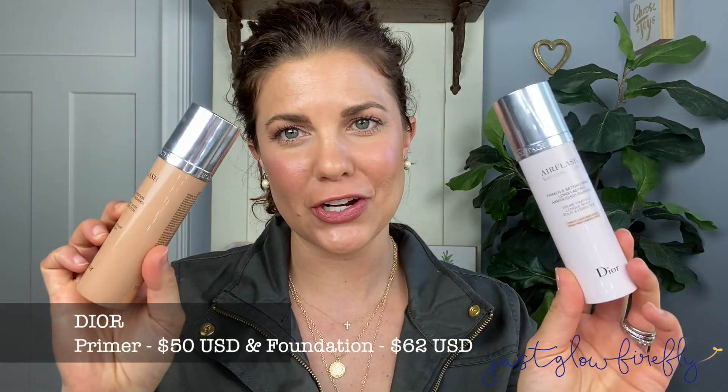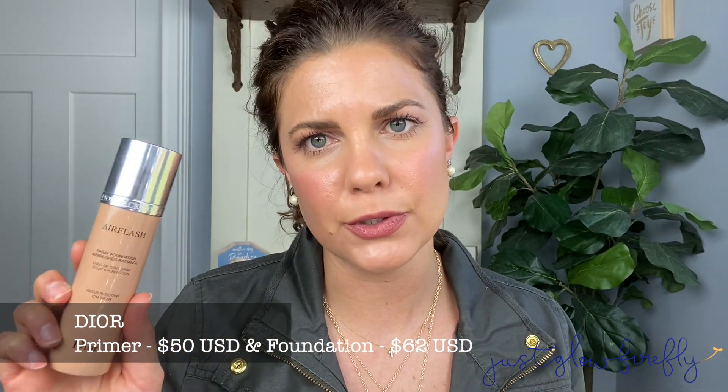Now I'm going to get into a primer and a foundation — these are the Dior Air Flash Primer and Foundation. This is the Radiance Mist in Fair Delight Skin Tones, and then this is the Dior Spray Foundation Air Flash Spray. This gives the most beautiful glow. It is a flawless finish, kind of a light to medium coverage, buildable — you're not going to get full coverage out of this. The finish is just really healthy, pretty, and glowy. The primer gives such a healthy glow to the skin; you can wear it alone or with whatever foundation you prefer.